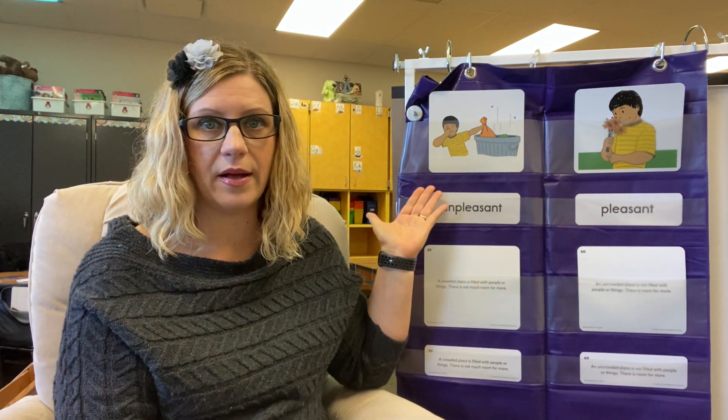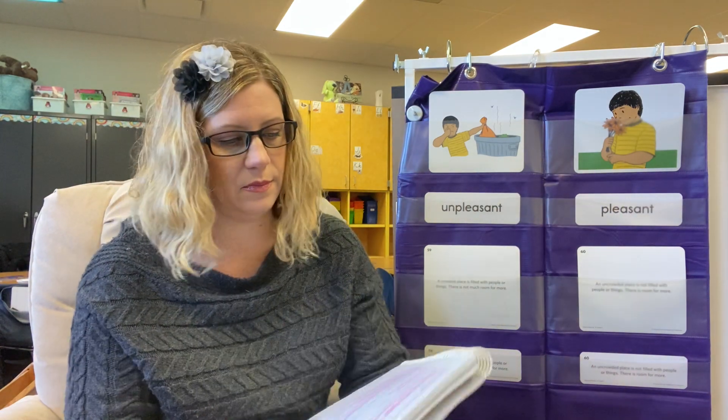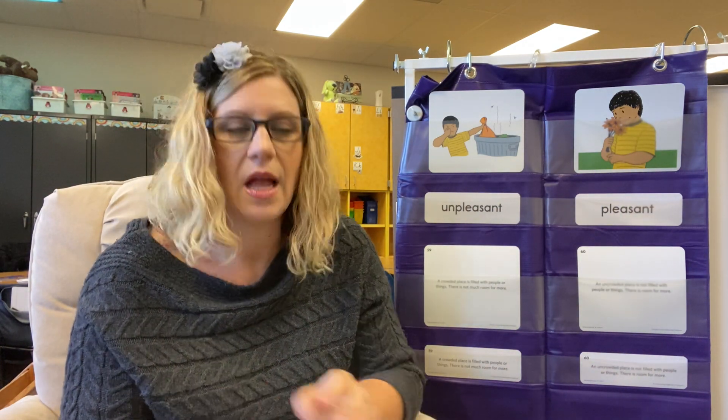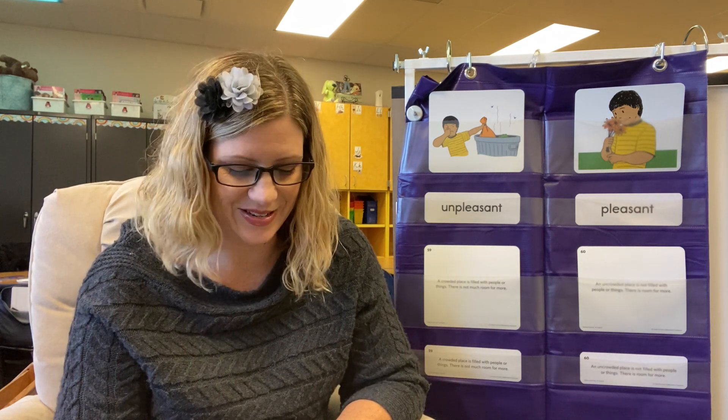We're going to play pleasant or unpleasant. I'm going to describe something to you and you're going to tell me whether it's unpleasant or pleasant. The smell of a skunk — is the smell of a skunk unpleasant or pleasant? How do you know? Tell your partner: the smell of a skunk is unpleasant because, or the smell of a skunk is pleasant because. Go ahead.